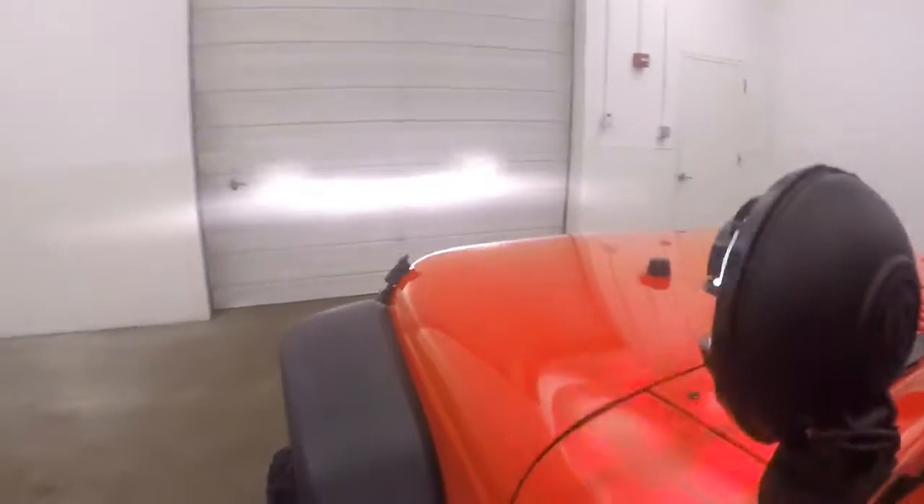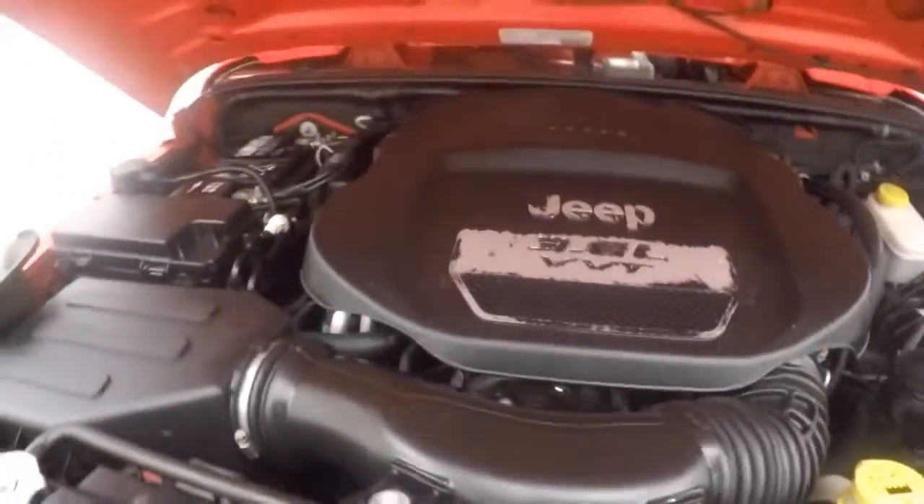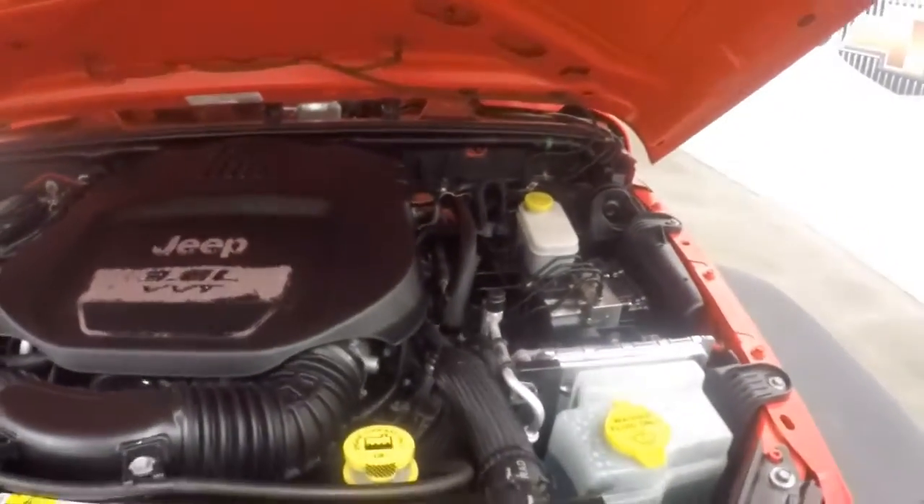Let's go look underneath the hood. There's a switch here on this side of the steering wheel that will turn on the KC lights. Classic Wrangler tie downs here for the hood. And a 3.6 liter V6 — very nice engine, very good on gas, very strong.